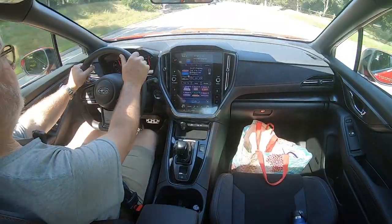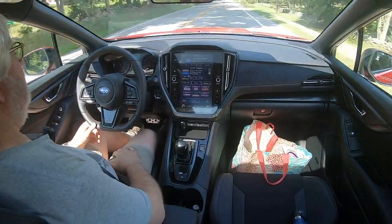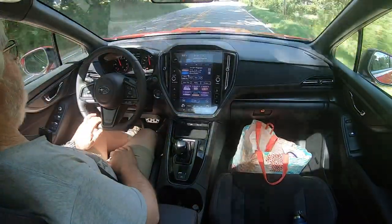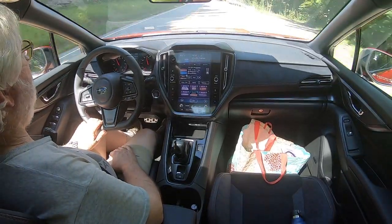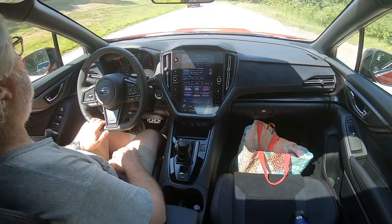104 degrees is what the car says it is outdoors — that's crazy. We're doing better now: 103. Good thing I have all these coolers and intercoolers and coolers for the intercooler cooler.